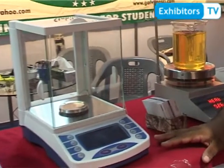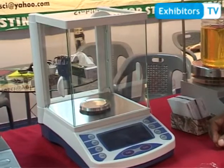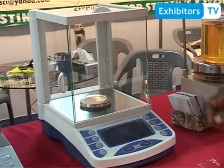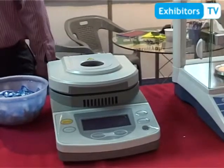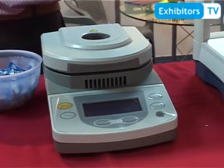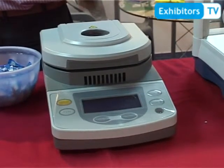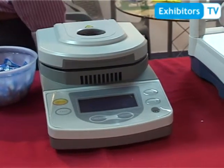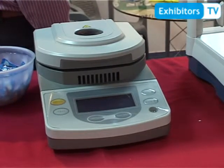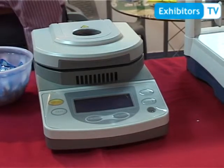Next is the electrical balance. It has 0.1 milligram accuracy and is manufactured in China. We import it, sell it, and provide after-sale services. Next is the moisture balance. It is used to measure moisture in any chemical and is used in pharmaceutical, agriculture, and many other industries, universities, and colleges. It is also manufactured in China and we import and sell it.